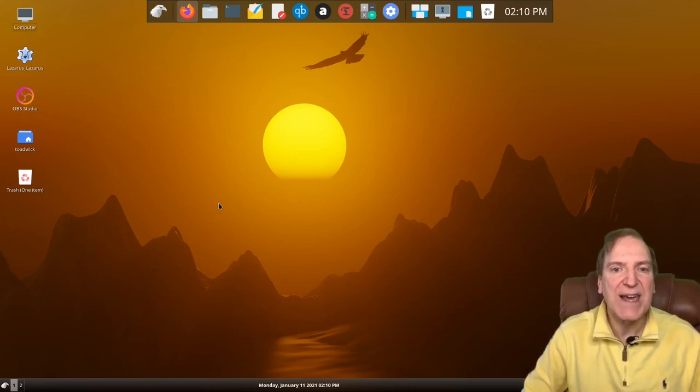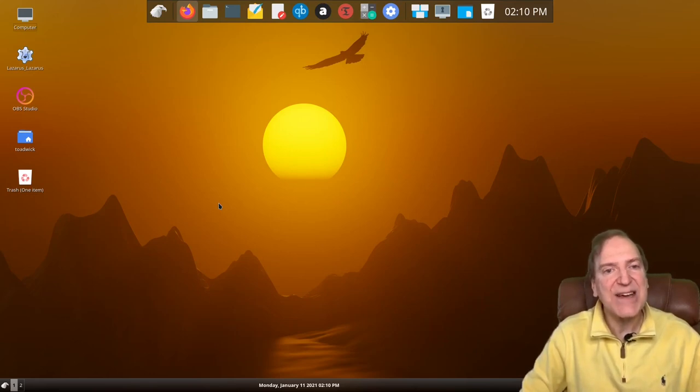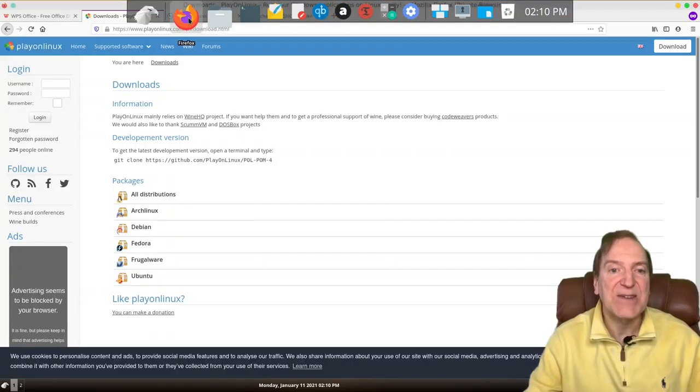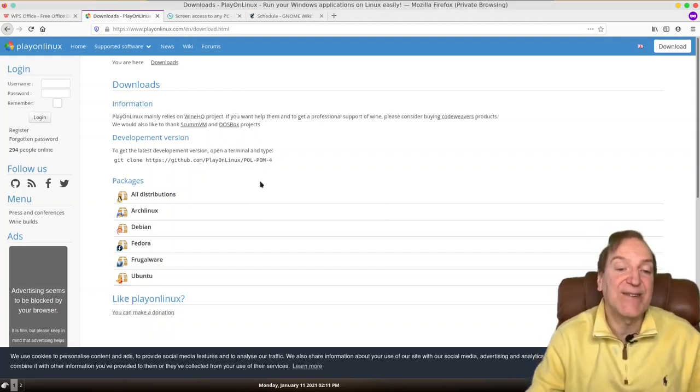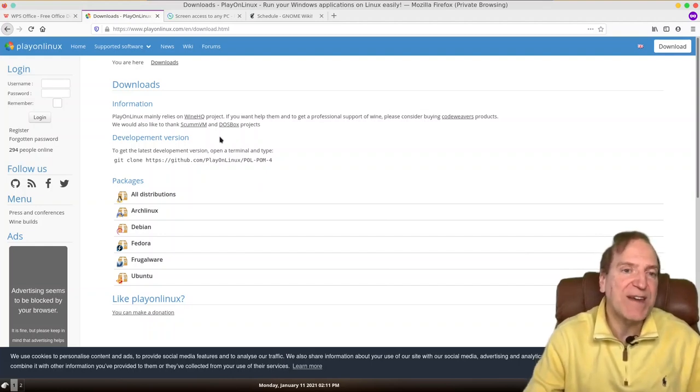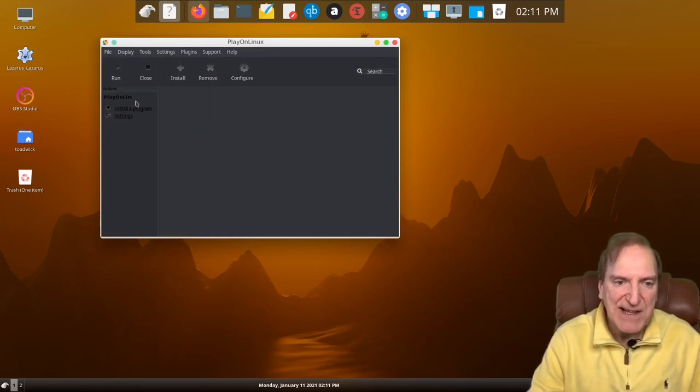I started jumping down that rabbit hole and heard about the Wine compatibility layer that allows you to run Windows applications in Linux. I was really surprised at what you could run. I even found out you could run Office 2010 in Wine, but it was quite a bit of work to get configured. Then I discovered a Wine-related app called Play on Linux, and Play on Linux was a game changer for Wine-based applications.